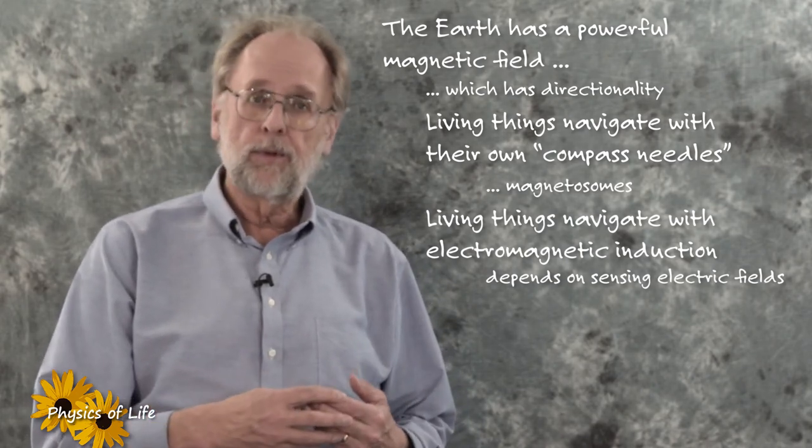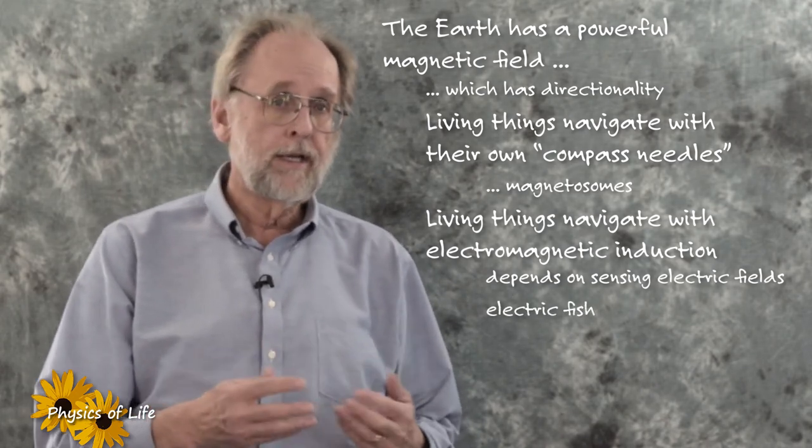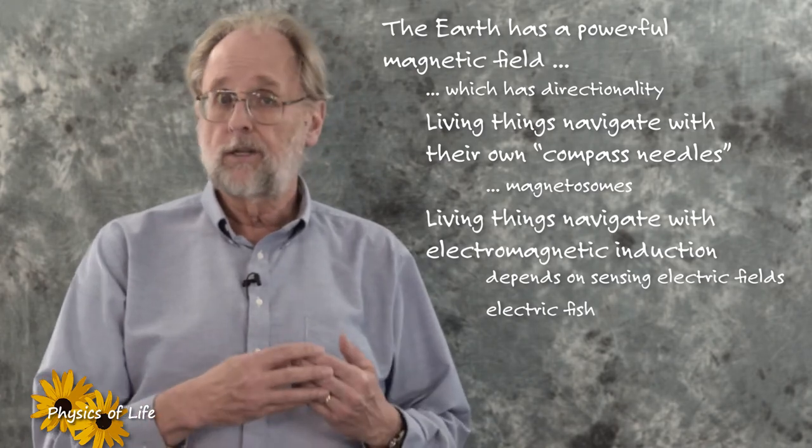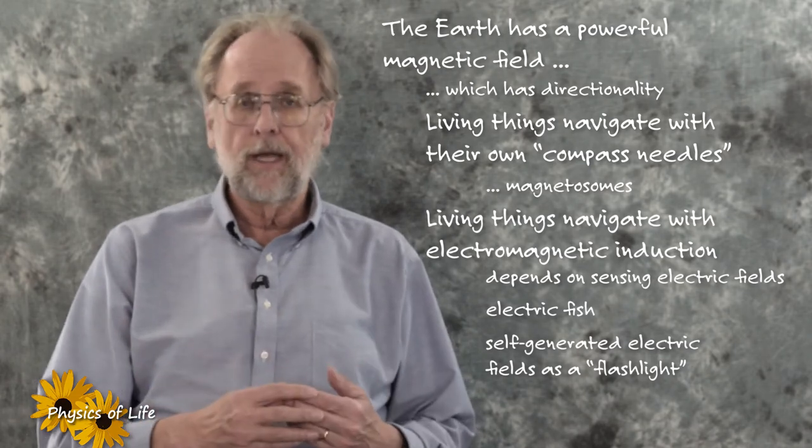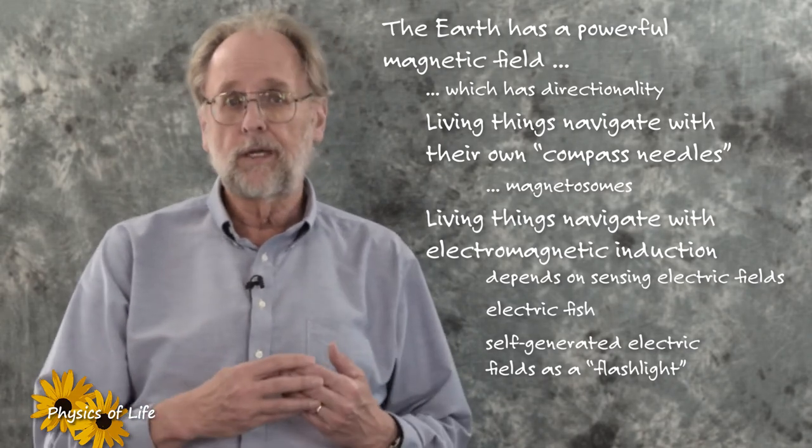Another interesting example is found among the so-called electric fish, which generate their own electric fields and use these as a kind of flashlight to help them navigate around the muddy waters they typically inhabit.